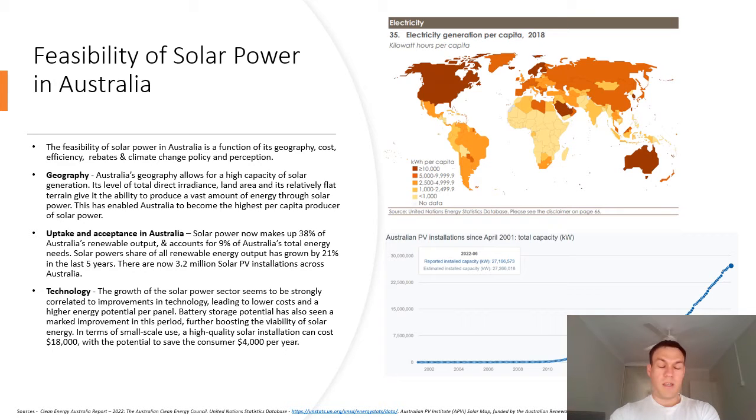In terms of cost, a high level installation can cost $18,000 and can save the consumer $4,000 per year.